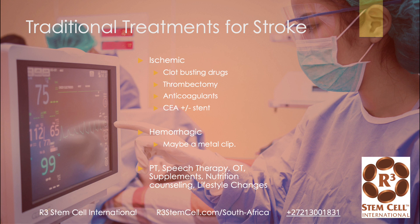Various supplements can help with nutritional counseling and lifestyle changes — stop smoking, control your blood pressure, and so on and so forth.